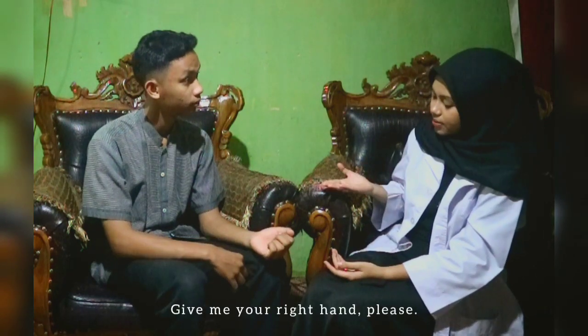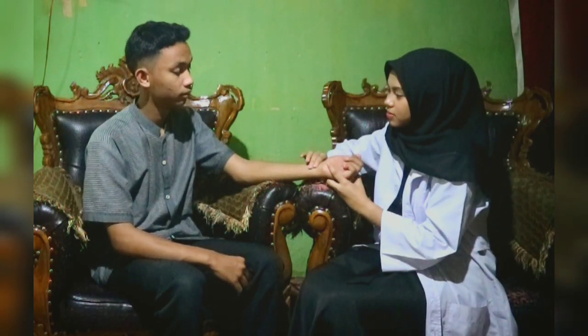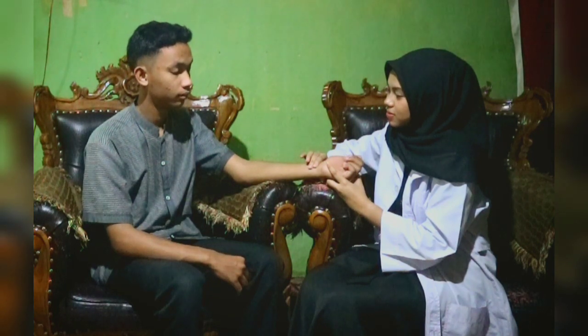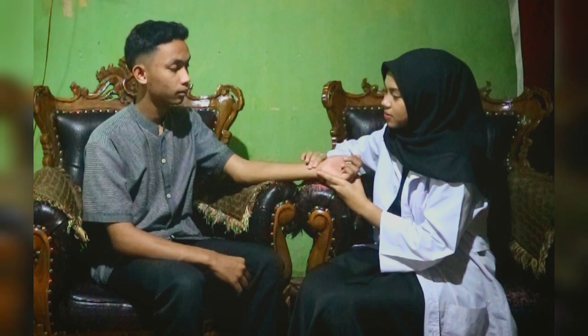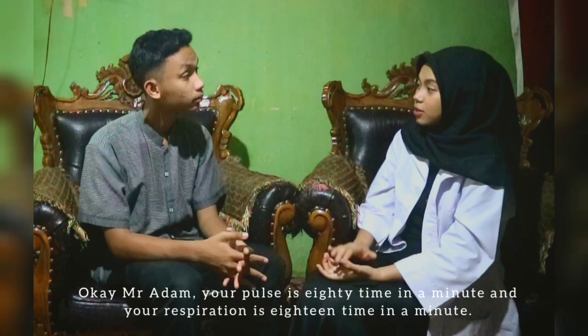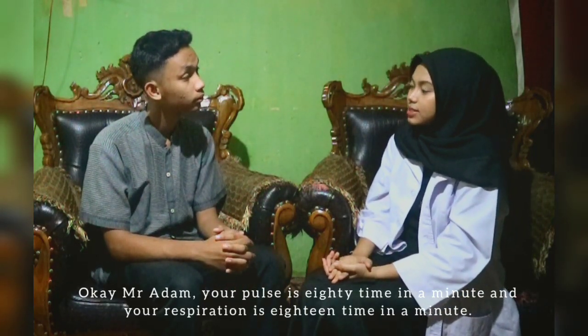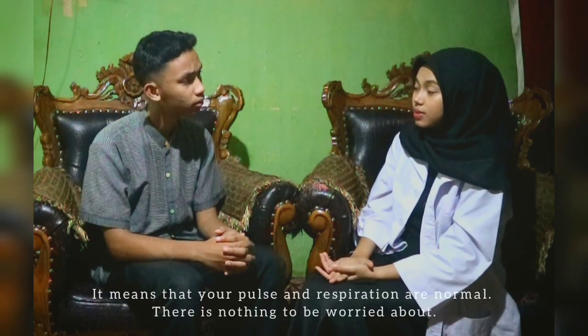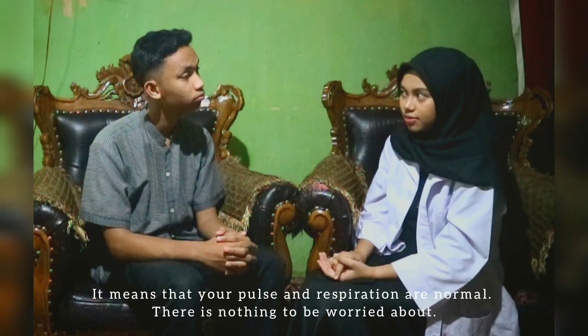Give me your hand, please. Okay, Mr. Adam. Your pulse is 85 per minute and your respiration is normal per minute. It means your pulse and your respiration are normal. There's nothing to be worried about.